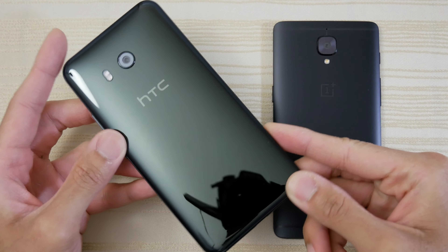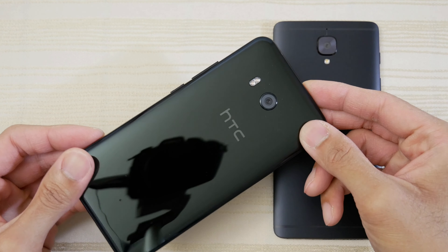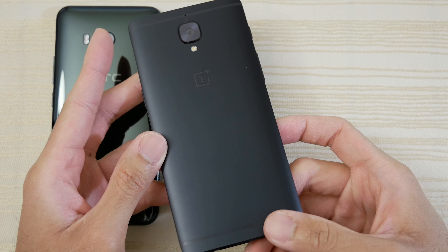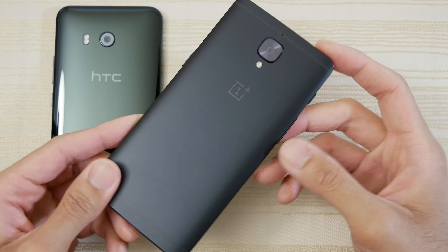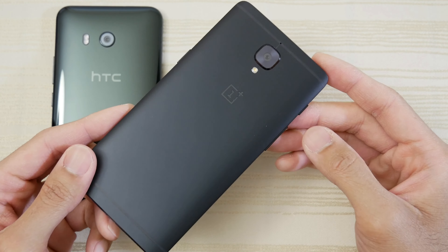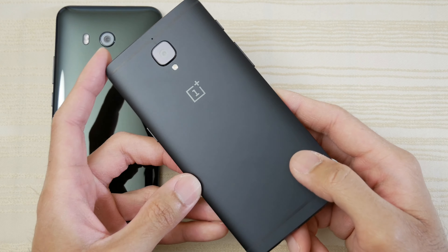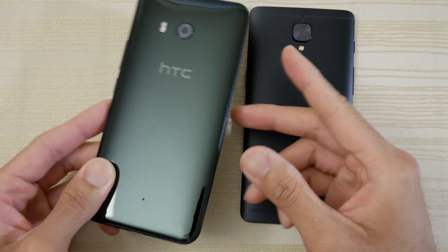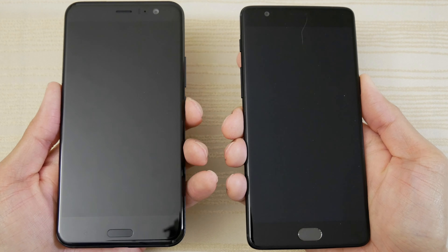This will be a quick speed test between these two. On the left we have the HTC U11 with its beautiful shiny back, and on the right we have the Midnight Black OnePlus 3T. This was their special edition model with 128 gigs of internal storage and 6 gigabytes of RAM. This phone was probably the fastest phone from 2016, with the Snapdragon 821. Let's see if it can hang with the current 2017 flagship HTC U11, which has a Snapdragon 835.